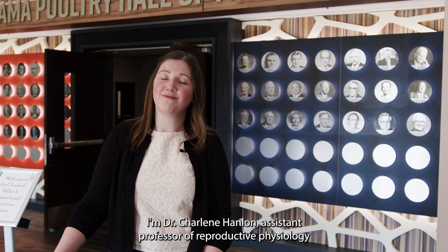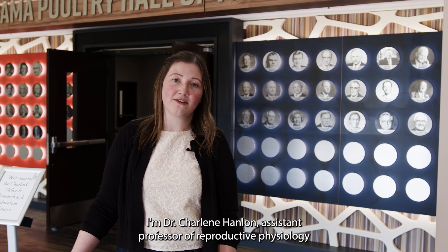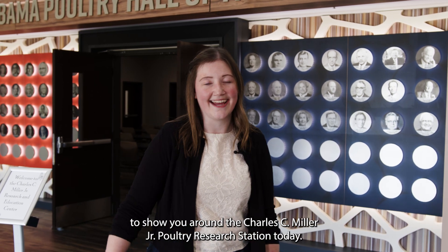Poultry is not all old dusty barns. I'm Dr. Charlene Hanlon, Assistant Professor of Reproductive Physiology at Auburn University, and I'm here to show you around the Charles C. Miller Jr. Poultry Research Station today. Come with me.